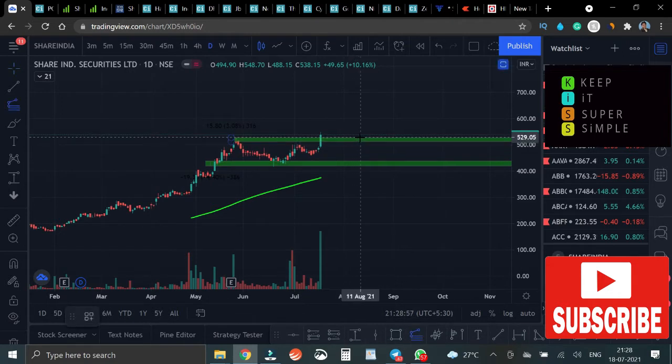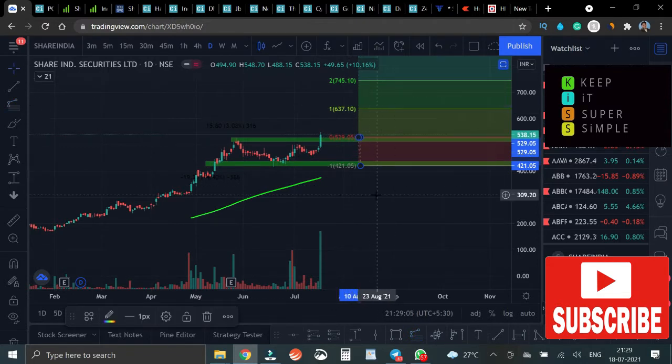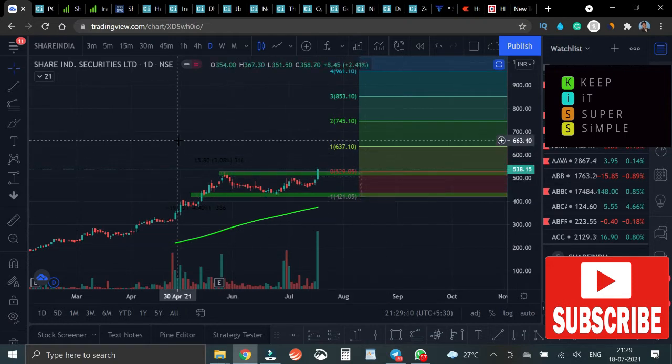These are the 1-to-1 and 1-to-2 levels. Since we don't have prior price action to define an area to book 50 to 70 percent of our profits, we are considering the area from the 2-to-3 move from the 1-to-2. This level — between 2 and 3 here — would be a reasonable area to book or lock in some profits.